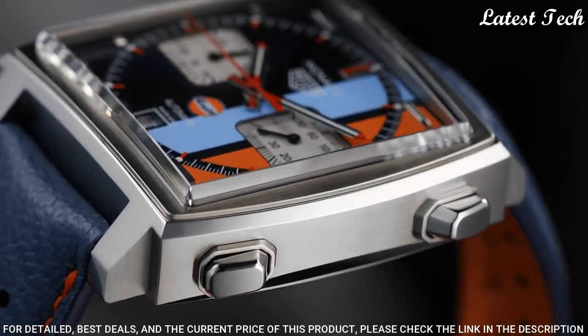Case size: 43mm, case thickness: 16.85mm, bandwidth: 20.3mm, water-resistant at 100m, 330ft. Functions: chronograph, day, date, hour, minute, second.